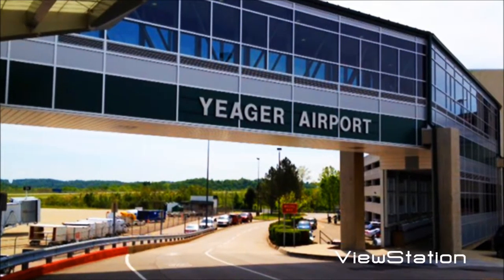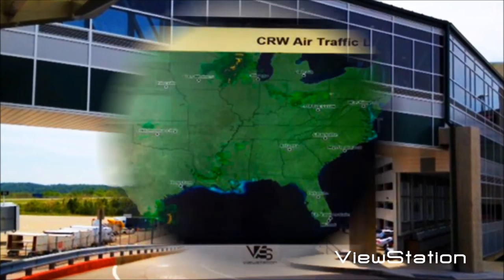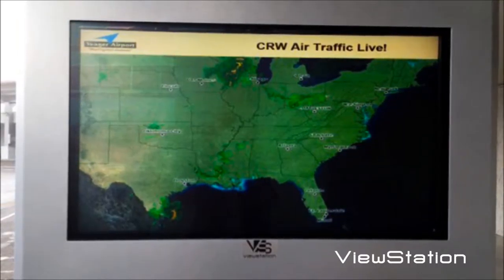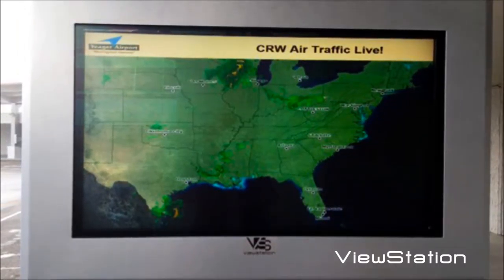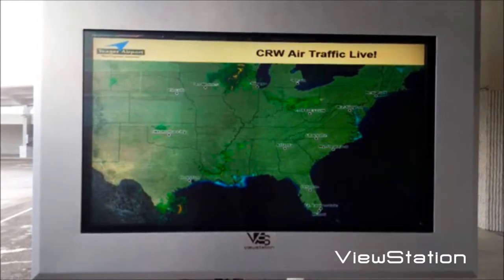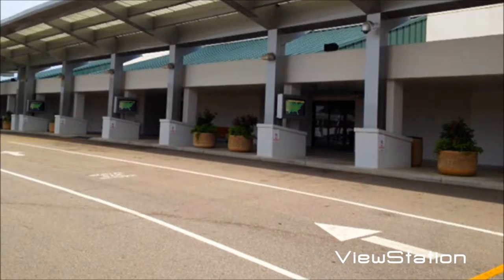The Jaeger Airport was eager to install digital boards for passengers entering the airport. After reviewing the large array of options, the Jaeger Airport decided to deploy ViewStation Universal outdoor LCD enclosures designed for 42-inch displays. In all, the airport installed six enclosures.